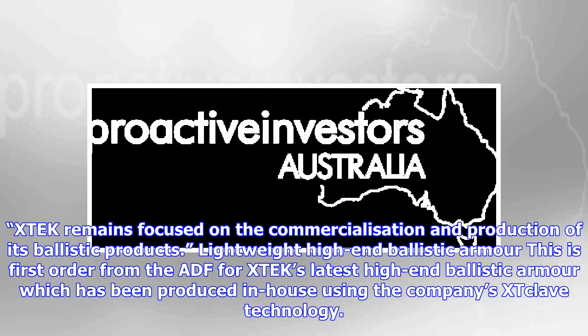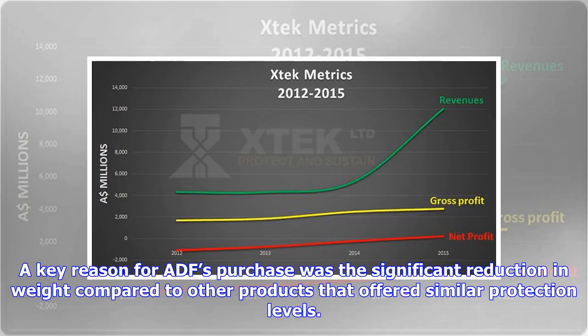XTEK remains focused on the commercialization and production of its ballistic products. This is the first order from the ADF for XTEK's latest high-end ballistic armor, which has been produced in-house using the company's XTC-Lave technology. A key reason for the ADF's purchase was the significant reduction in weight compared to other products that offered similar protection levels.